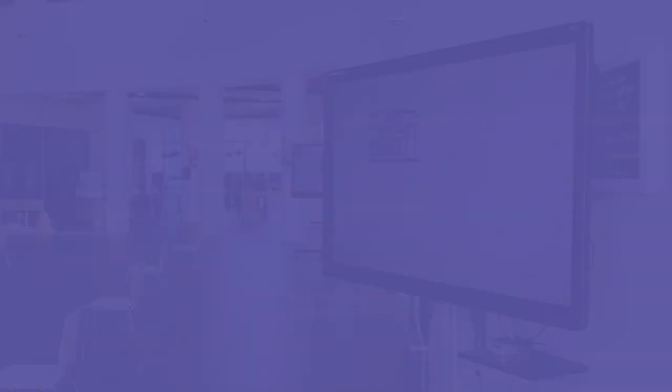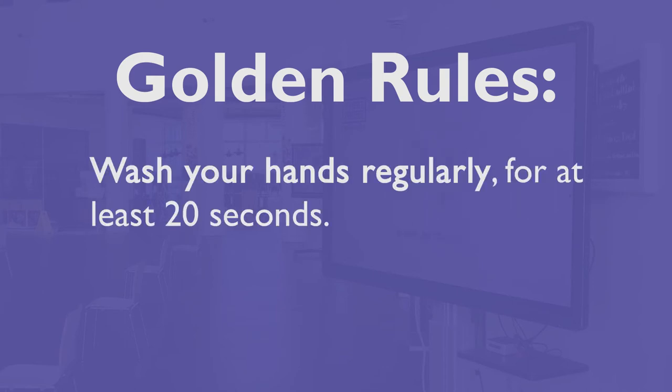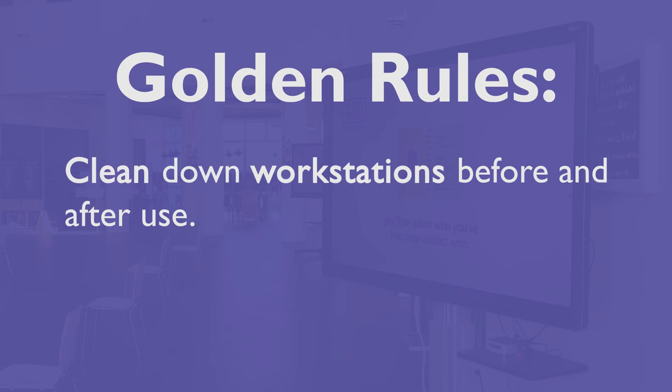We know there's lots of changes to take in. Our golden rules are: social distance by 2 metres; regularly wash your hands with hot water and soap for at least 20 seconds; use hand sanitiser where hand washing is not available; and face coverings should be worn when entering and moving around our campus, in our library and Learning Resource Centre, unless exempt.